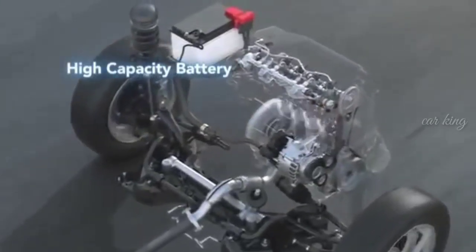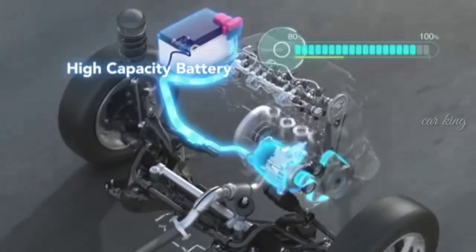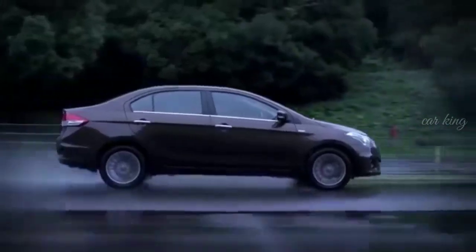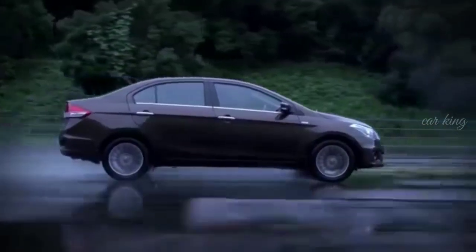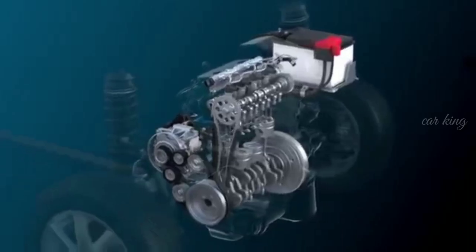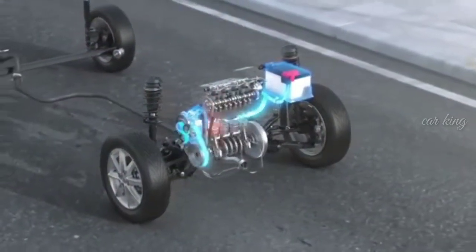A high capacity battery is installed to store the large amount of electricity required for engine assist. Deceleration energy is used to generate electricity. Stored electricity drives the motor, assisting the engine during acceleration, reducing fuel consumption through efficient energy management.